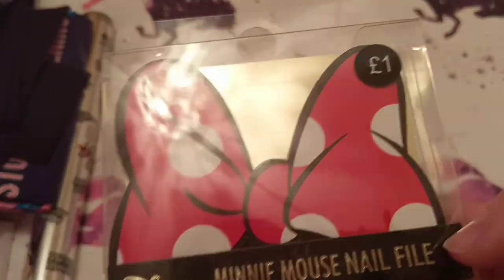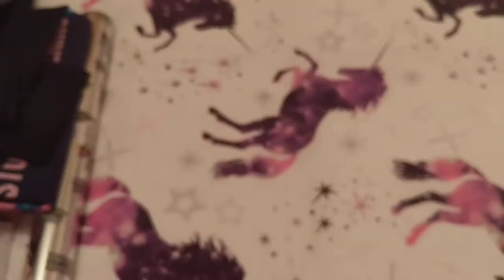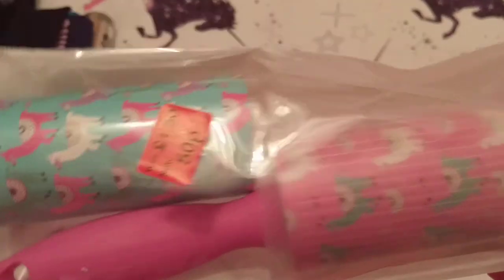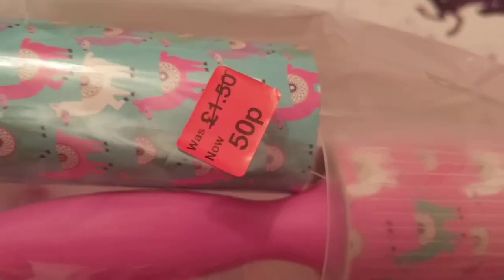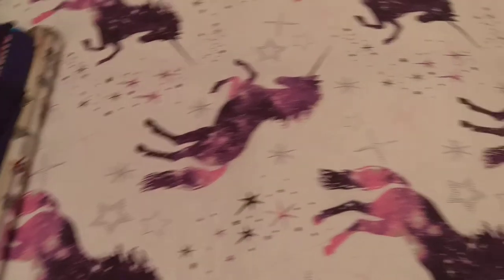Another thing for my friend is this Minnie Mouse nail file to put in with her other Minnie stuff — that was a pound. Then another repeat buy — lint rollers. I did buy two of these but I've already used them. They were down to 50p, so I might grab more if there are any left.